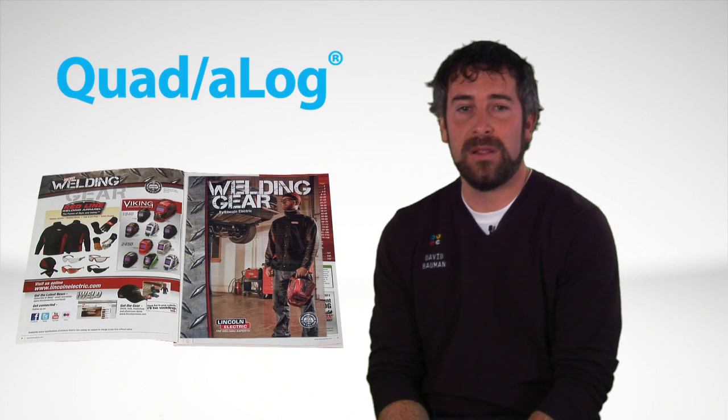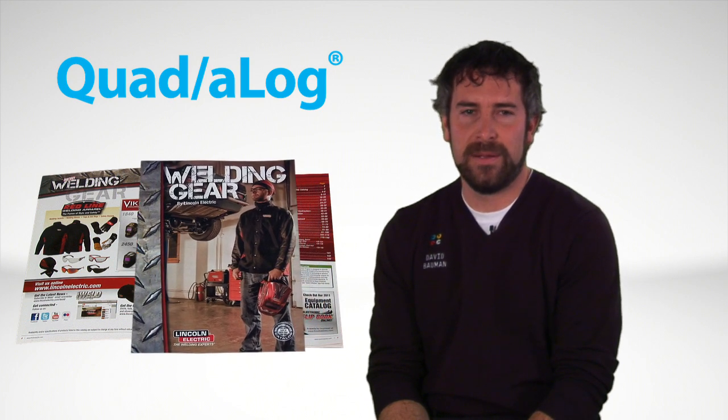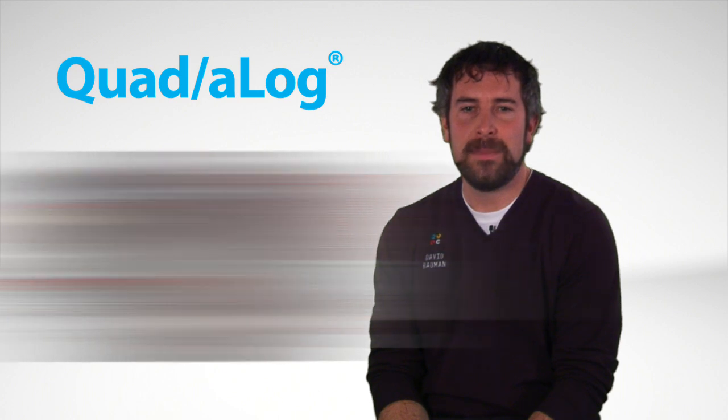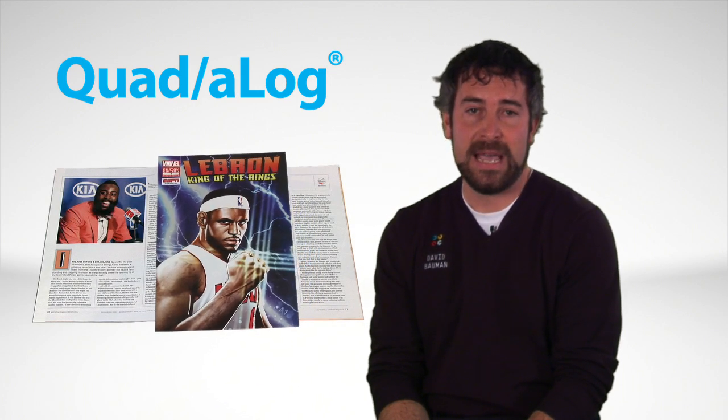Want to draw the most attention to your advertising piece and extend its staying power in consumers' hands? A Quadalog from Quad Graphics might just be the answer. So, what is a Quadalog? Think of a Quadalog as a mini booklet that's pasted into a host piece, usually a magazine or full-size catalog.